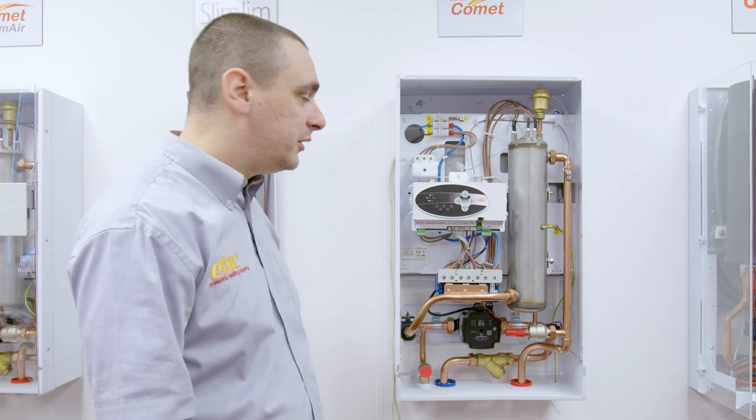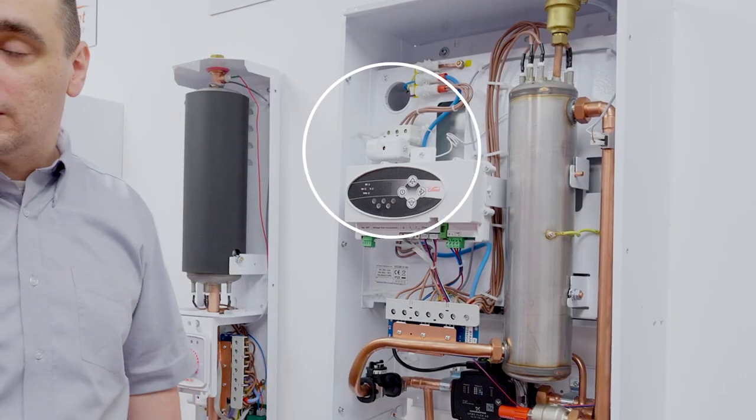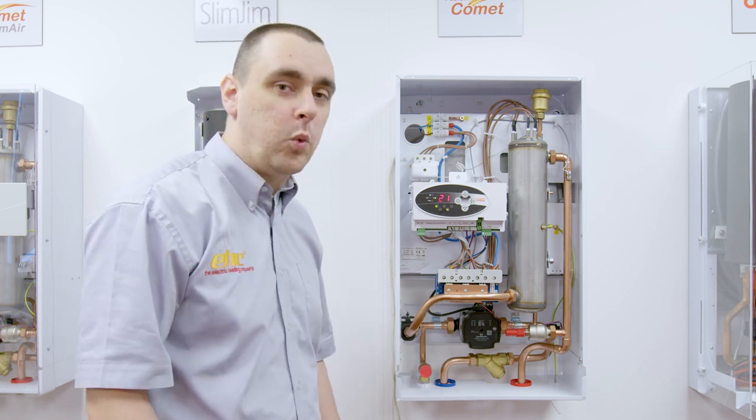Our first port of call would be to reset the thermostat by using a screwdriver and pushing in the brass pin in the centre of the unit until the system relatches. The power will then come back onto the boiler and we now need to fault find to discover why this has happened.